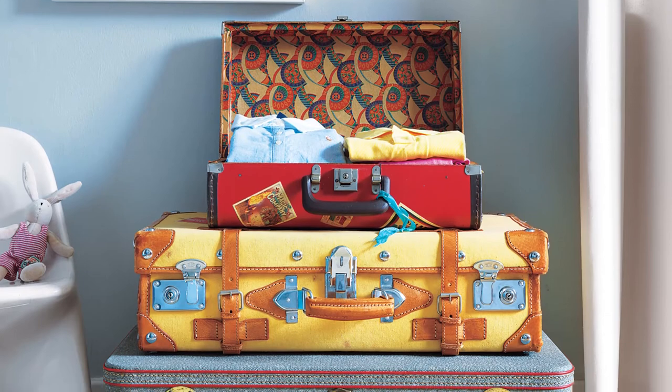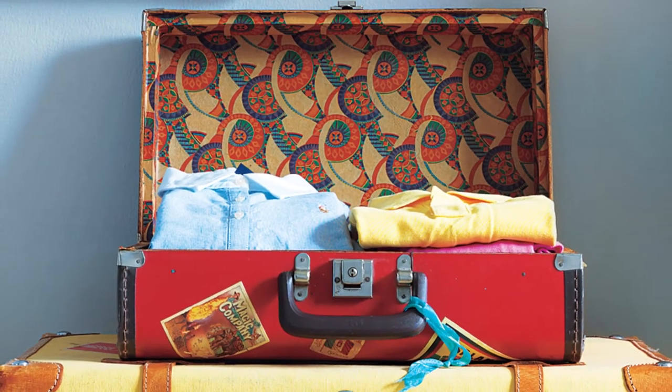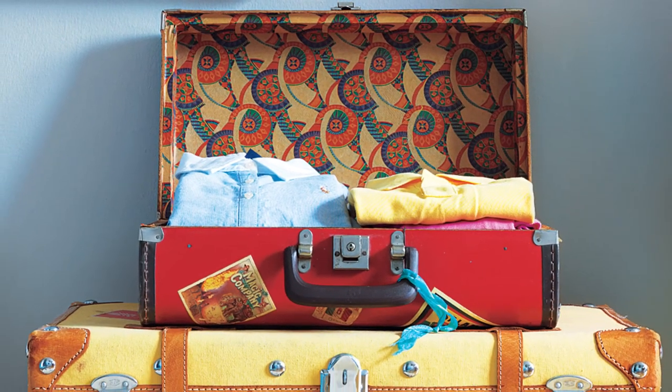Finally, score vintage suitcases at tag sales or on Etsy.com and use them to store off-season clothing. A short stack can even double as a nightstand.